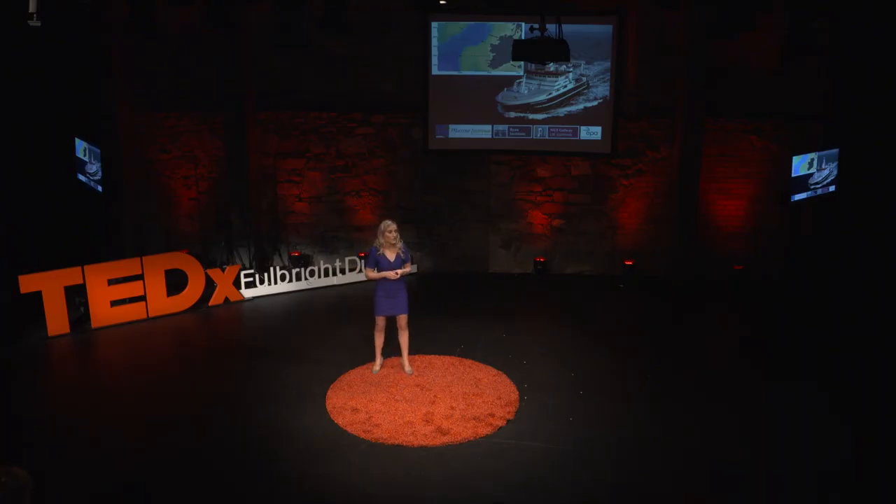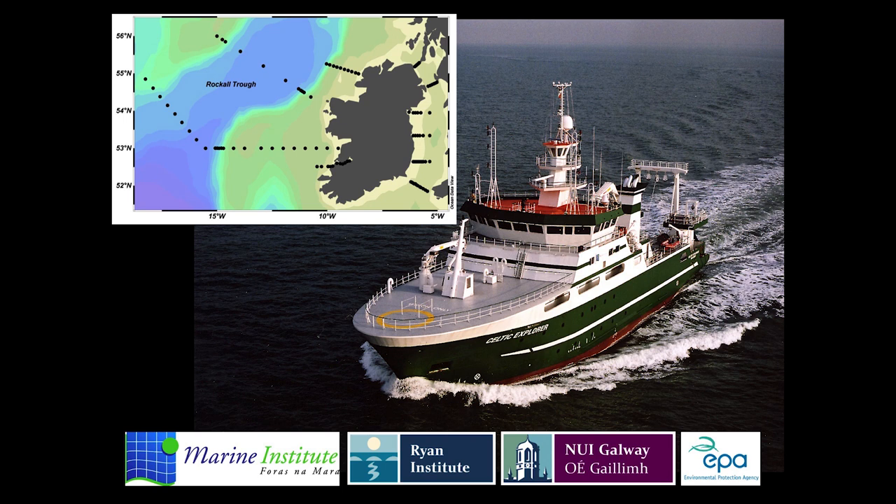In Ireland, scientists at the Marine Institute and NUI Galway are also monitoring ocean acidification. We too are seeing acidification at the same rate as these main ocean time series sites around the world. So it's happening right at our doorstep.